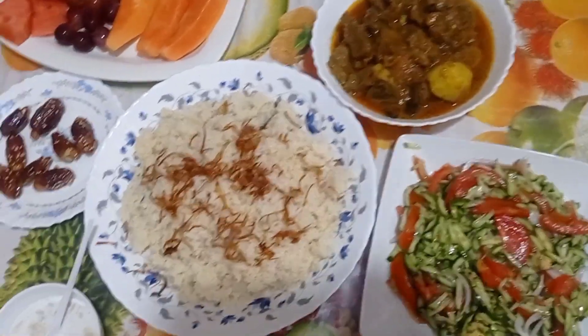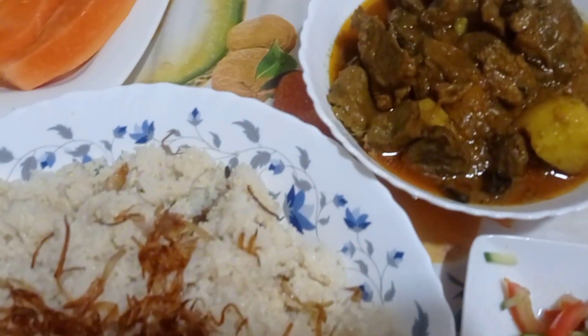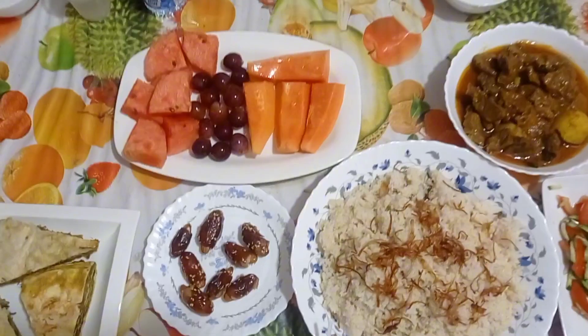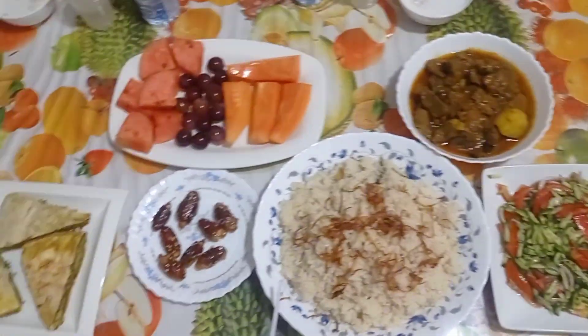Hello guys, assalamu alaikum and welcome back to another video. Today is the 13th day of Ramadan, and as you can all see, all the food items are right here for today's iftar. All the menu items are here — we have beef pastry and pulao with beef curry, looking so amazing.